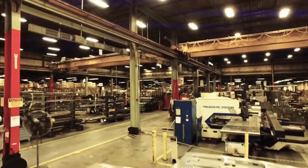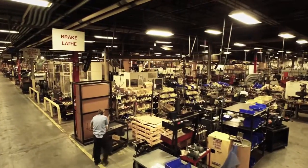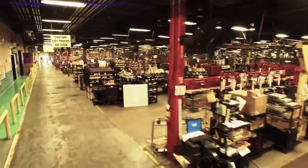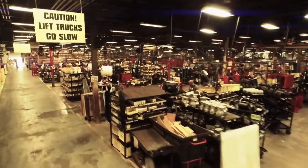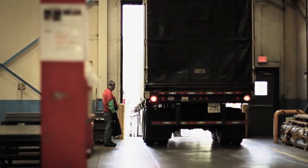Employing over 250 associates, the 150,000 square foot manufacturing facility runs two shifts, five days a week, producing equipment and materials for the Coates Tire Service Equipment brand.